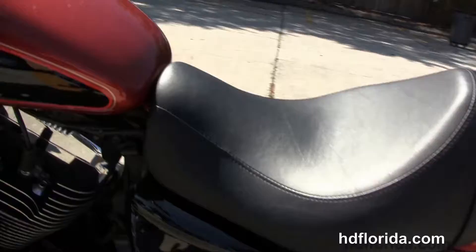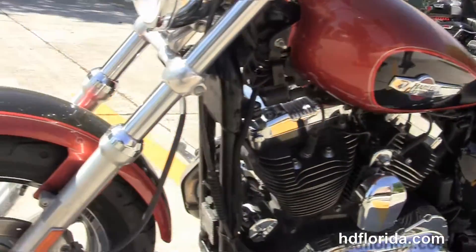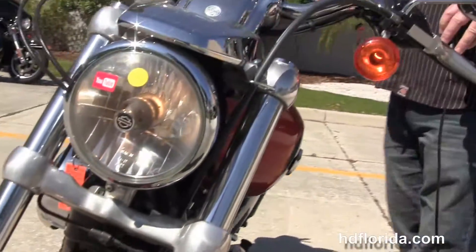This bike is in Sedona orange and black two-tone paint and has a factory upgraded key fob security. Chrome headlight housing with matching chrome headlight spoiler — this bike is in stock and ready for immediate delivery.